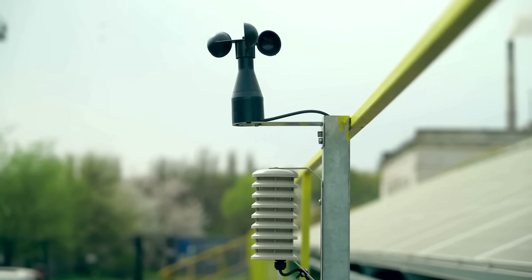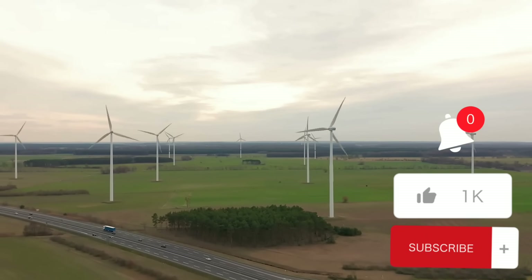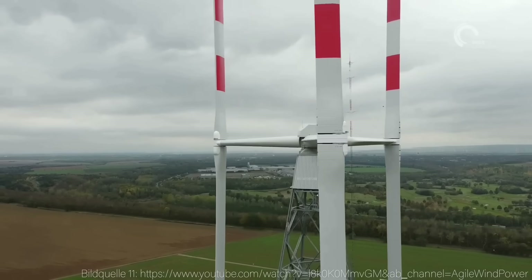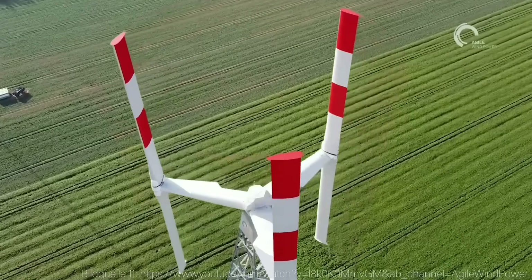I hope you enjoyed this video and learned something new about the ICE Wind Turbine. If you did, please give this video a thumbs up, share it with your friends, and subscribe to the channel for more videos like this. Leave a comment below and let me know what you think about this amazing wind energy solution. Thank you for watching!